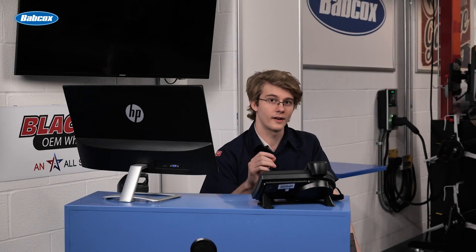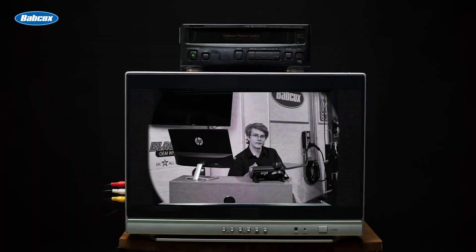A lot has changed over the years when it comes to how a tire shop is run. Back in the day, shop managers used nothing but a clipboard and tons of pieces of paper and files to keep track of repair orders. Usually, one service technician or advisor had to manage everything by hand, from orders to customer and vehicle care.